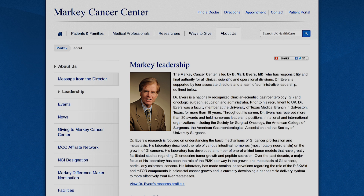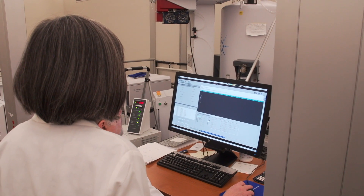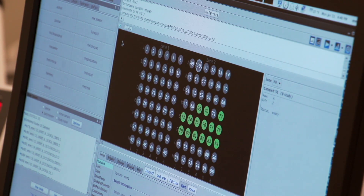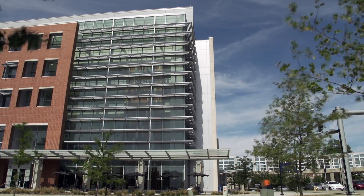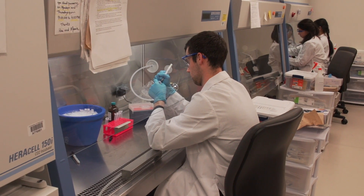Dr. Mark Evers is, I would say, a leader who gave us a lot of confidence in his ability to bring the Markey Cancer Center into the next stage. He was very enthusiastic about cancer metabolism research and convinced us that this is the place where we can really extend our capability. He also provided a brand new state-of-the-art facility housing a beautiful bioforms complex that brings everybody together to work as a team.